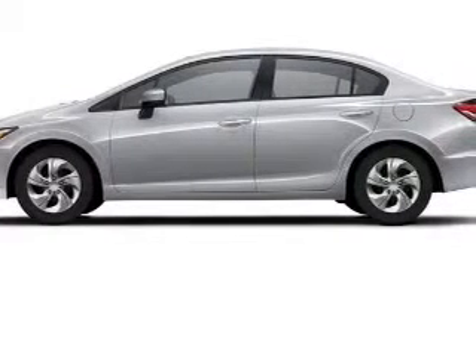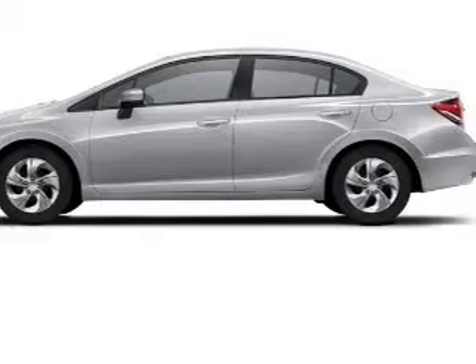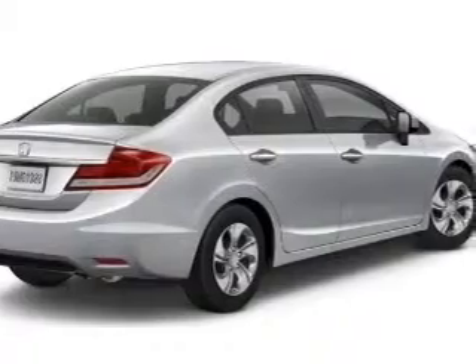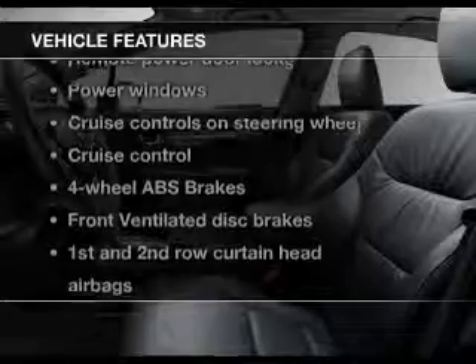The powertrain includes front-wheel drive with an efficient four-cylinder engine driven by a five-speed automatic transmission. Premium wheels give a more luxurious look. Brake safely with the anti-lock braking system. And with these notable features, you won't want to miss out on the opportunity to own this amazing ride.